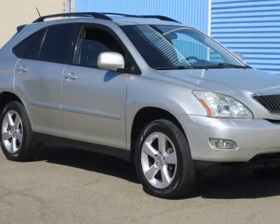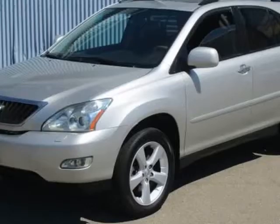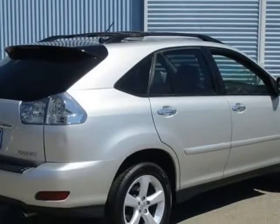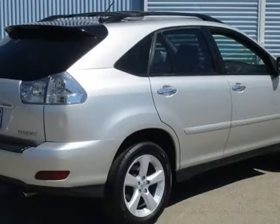This 2007 Lexus RX 350 Sports Utility is brought to you by South Valley Auto Wholesale. This is a super clean RX 350 with gorgeous leather interior.